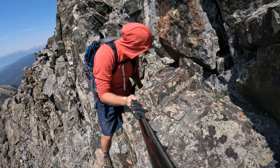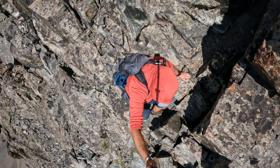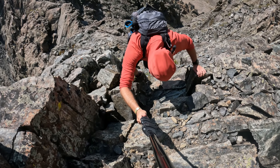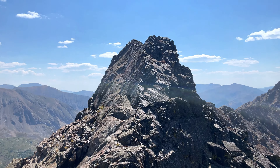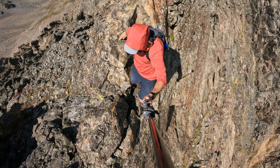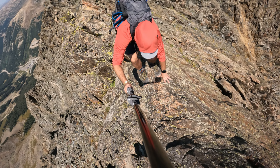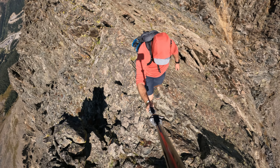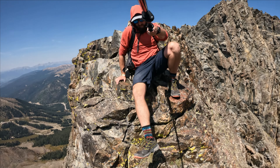Sometimes the angle of the shot gets sacrificed for safety. Look at the next section here — looks by far the most exposed so far.